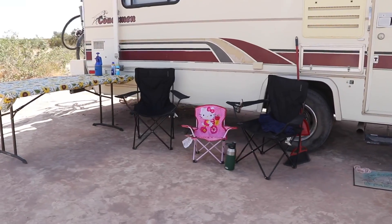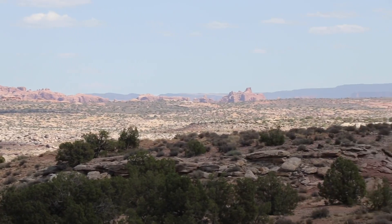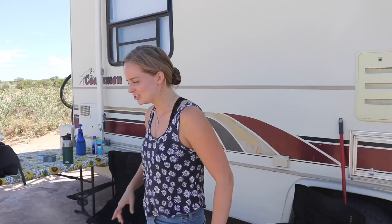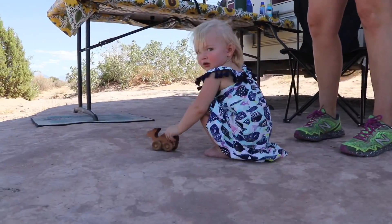We set up our chairs over here and we have this amazing view looking out into the desert. June can play right here on the ground — there's a safe area without all the sand, dirt, cactus, and all of that stuff, because of this slab of rock, which is awesome.